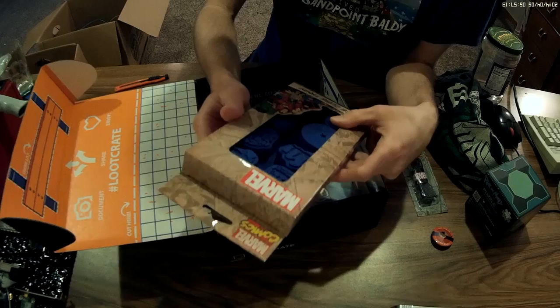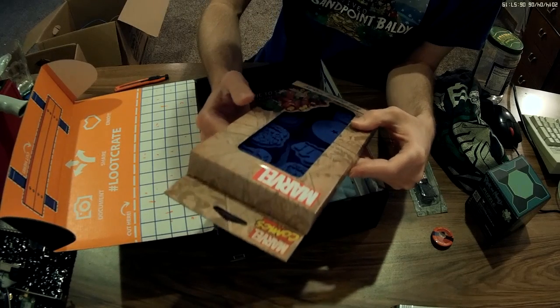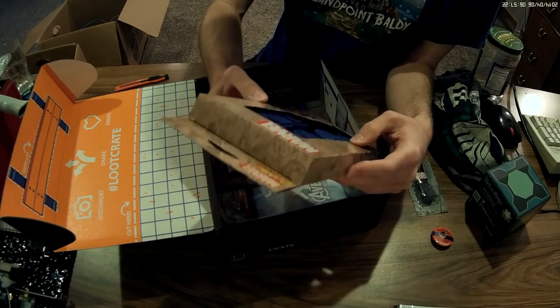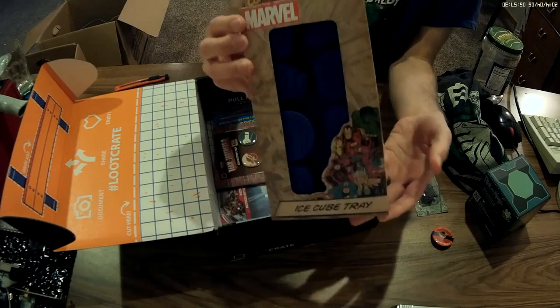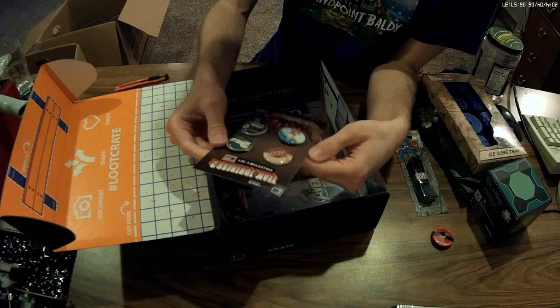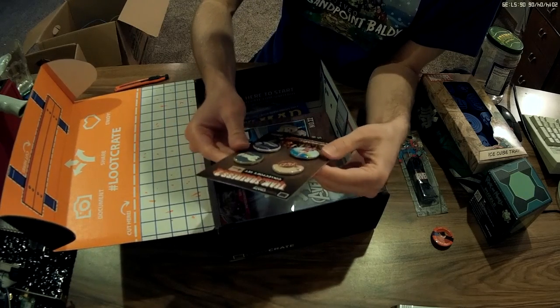Marvel ice cube tray — you can make ice cubes in the shape of different Marvel superheroes: the Hulk, Iron Man, Spider-Man. That's cool. Team Fortress buttons.